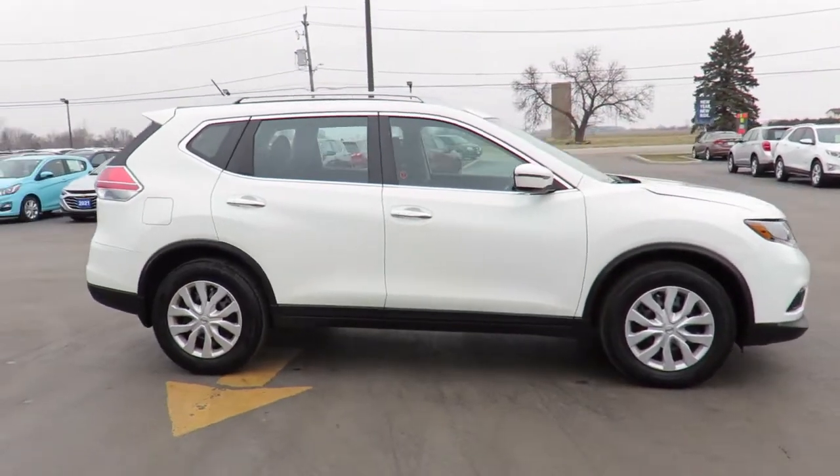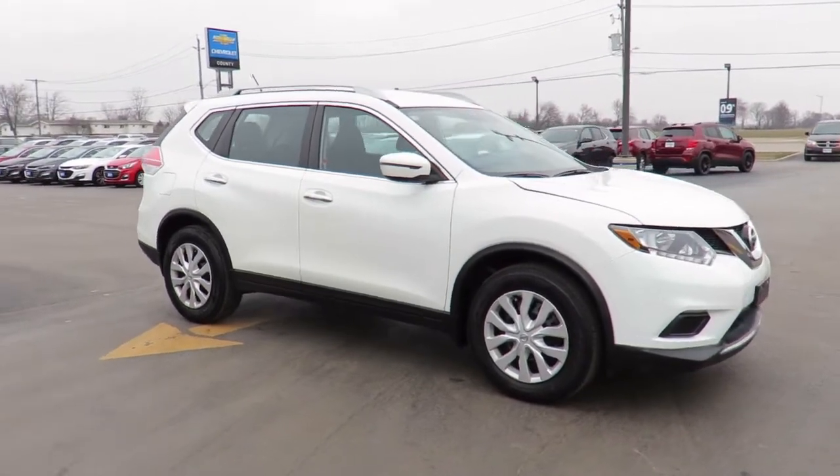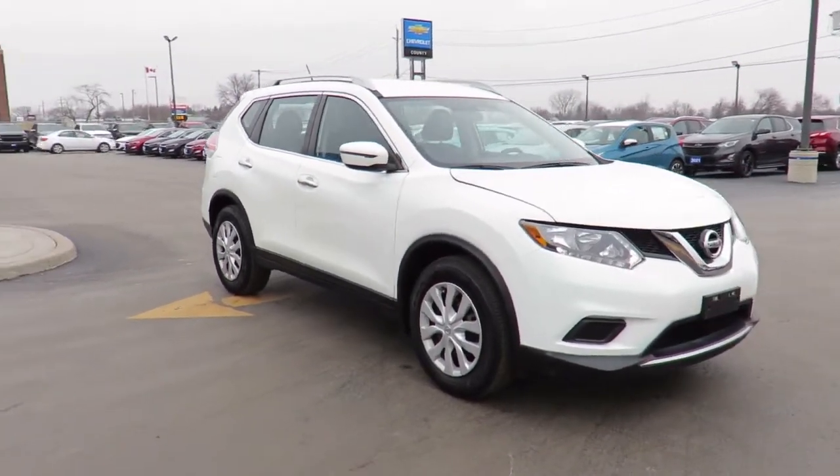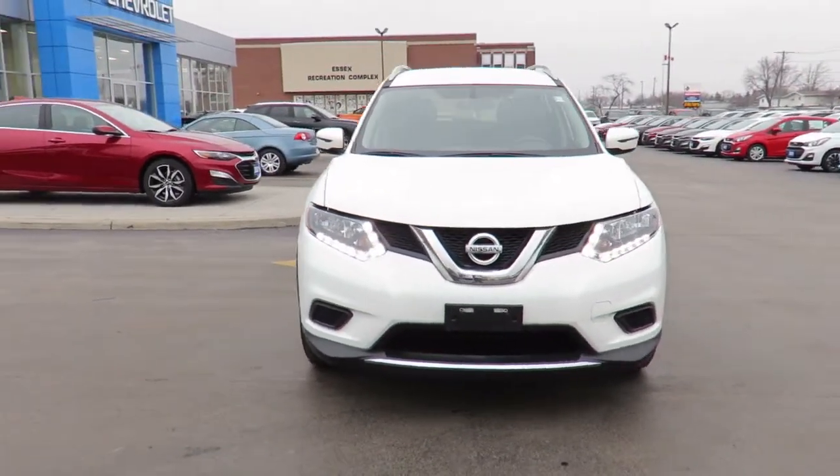Also, all our vehicles are market value priced, which means we're always priced below the competition. There's no need to worry about negotiating a great deal because we've priced all our pre-owned vehicles aggressively in order to give you the best price up front.